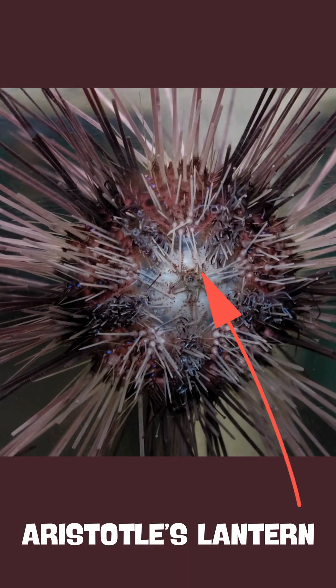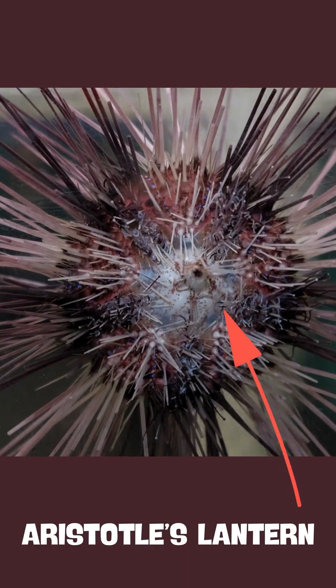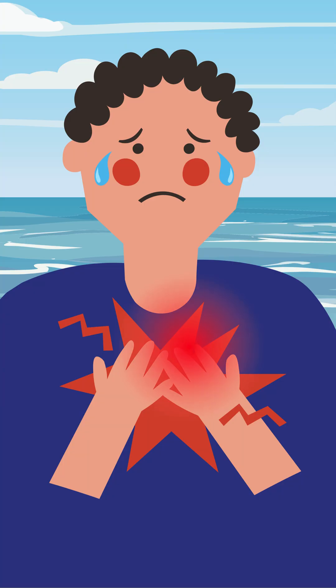Sea urchins have tiny mouths. On the bottom, they have a five-tooth jaw called Aristotle's lantern. Sea urchins don't attack people. The only way to get hurt is usually by accidentally touching or stepping on them. So it's best to stay away.